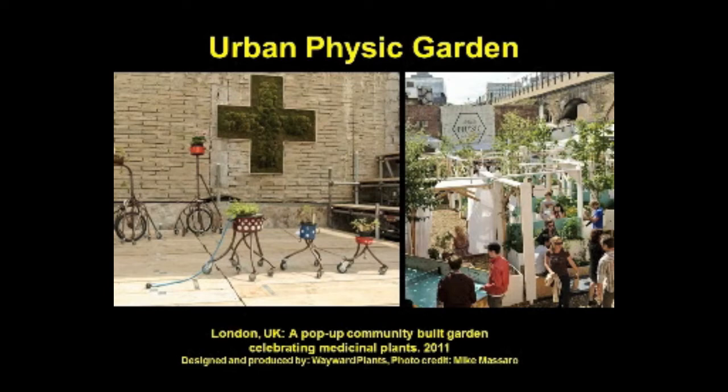This summer, 100 Union Street South Work in London was transformed from a derelict site into the Urban Psychic Garden — a pop-up community-built garden celebrating medicinal plants which hosted an on-site café and summer festival. The design was shaped by the hospital and the pharmacy with a focus on medicinal plants and herbs. Through millennia, plants have been used to cure all sorts of ailments. The Urban Psychic Garden was designed and produced by Wayward Plants, a collective of designers, artists, and urban growers under creative landscape architect Heather Ring.